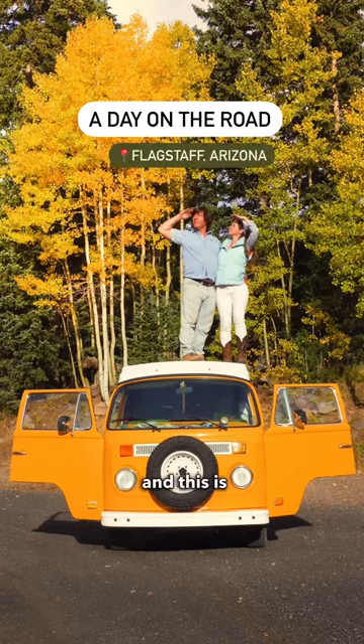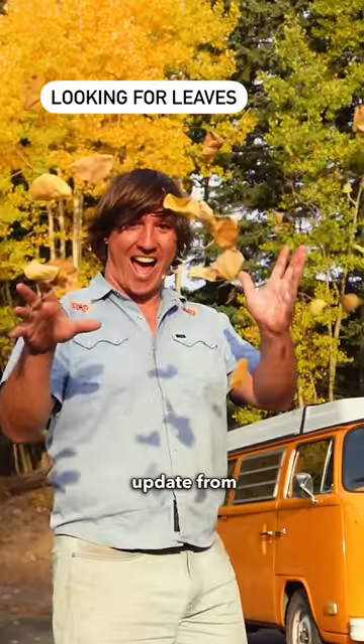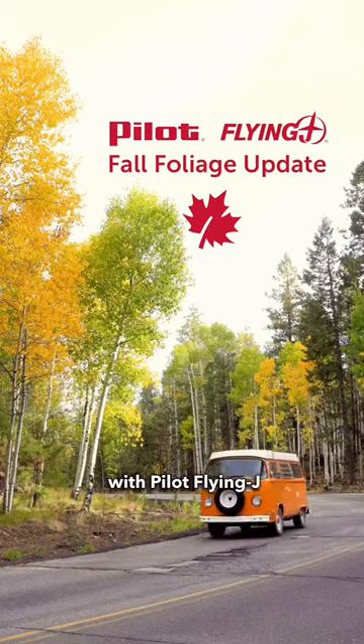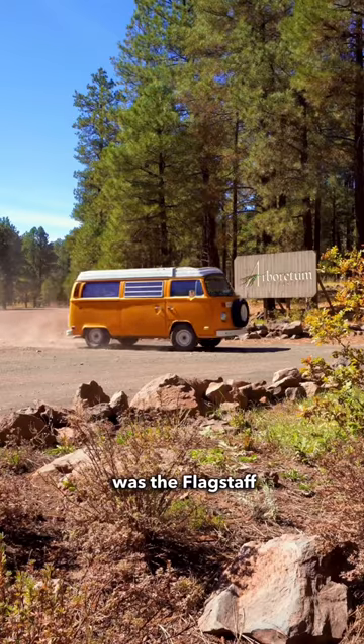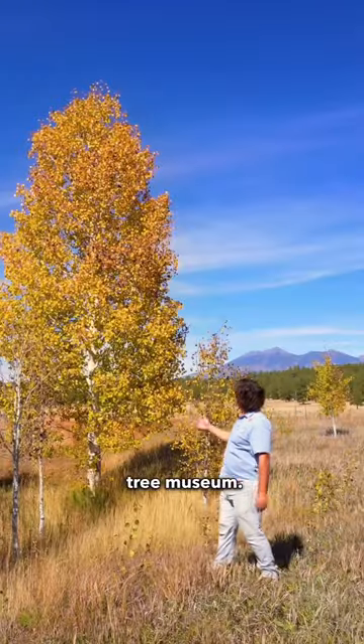This is our kit JR and Sunshine, and this is a fall foliage update from Flagstaff, Arizona with Pilot Flying J. Our first stop was the Flagstaff Arboretum, aka the local tree museum.